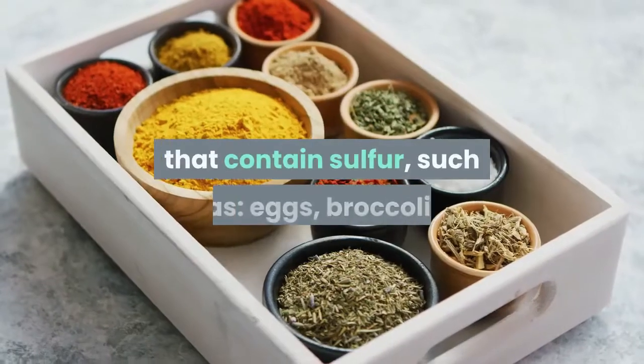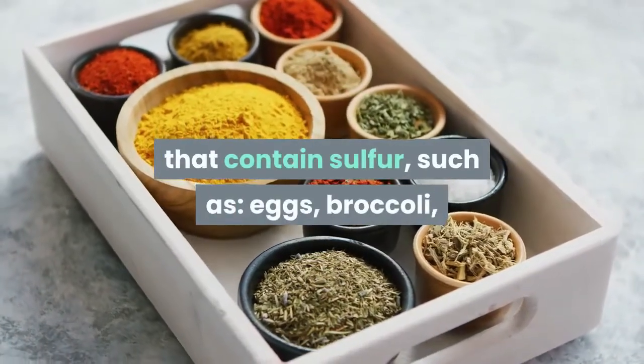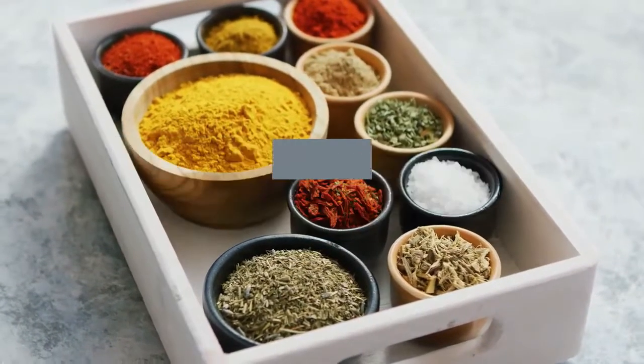You should consume foods that contain sulfur, such as eggs, broccoli, garlic, onion, asparagus, kale, etc.